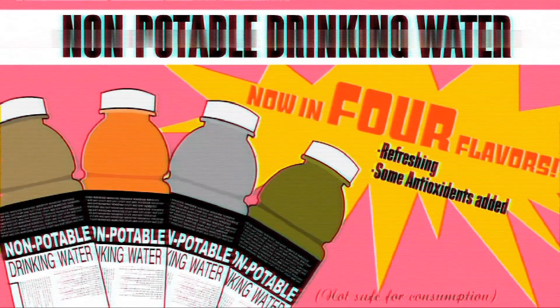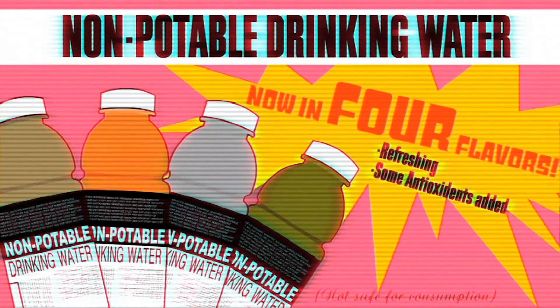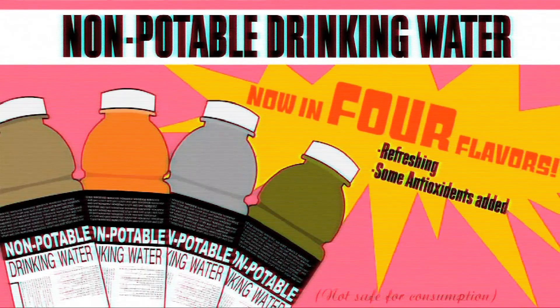Brought to you by Lodrum Technologies, makers of non-potable flavored waters. Now in four flavors. Unsafe for consumption.